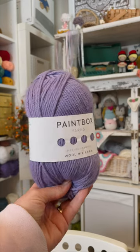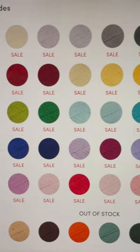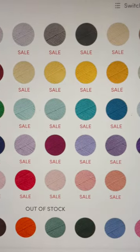The third is Paintbox Wool Mix Erin. It's 50% wool and 50% acrylic. It costs $8 for 3.5 ounces and it comes in 48 scrumptious colors.